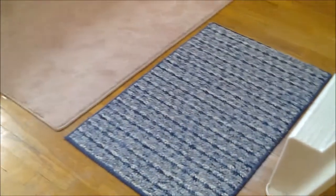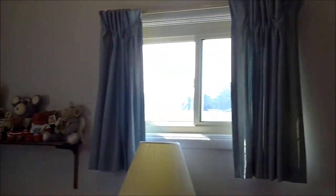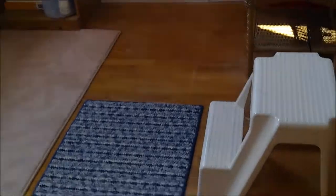Second of three bedrooms — notice the hardwood floors. And then the third of three. That window reaches almost all the way across the room. It's great.